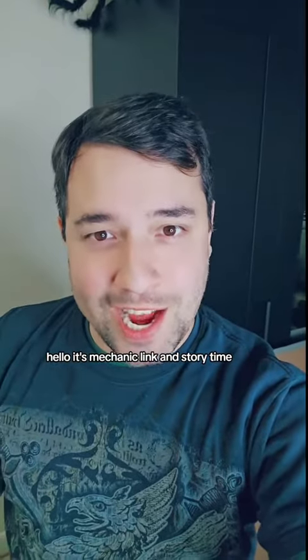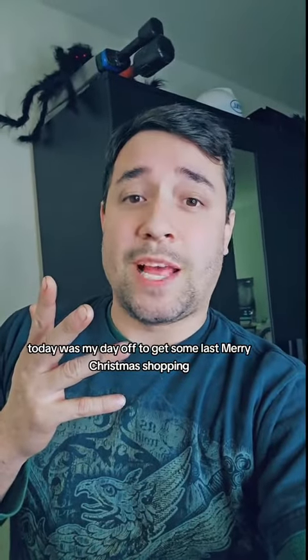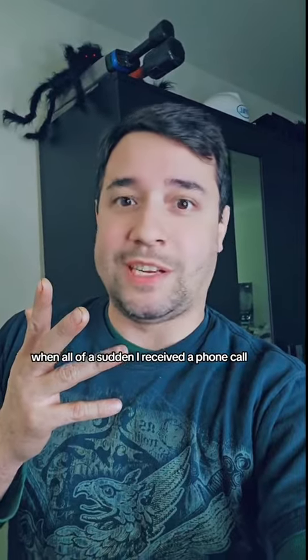Hello, it's Mechanic Link and Storytime! Today was my day off to get some last-minute Christmas shopping when all of a sudden I received a phone call.